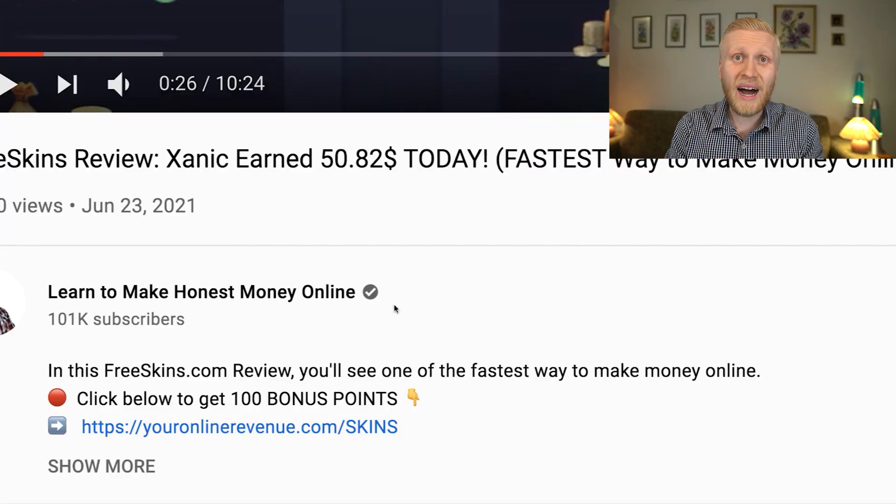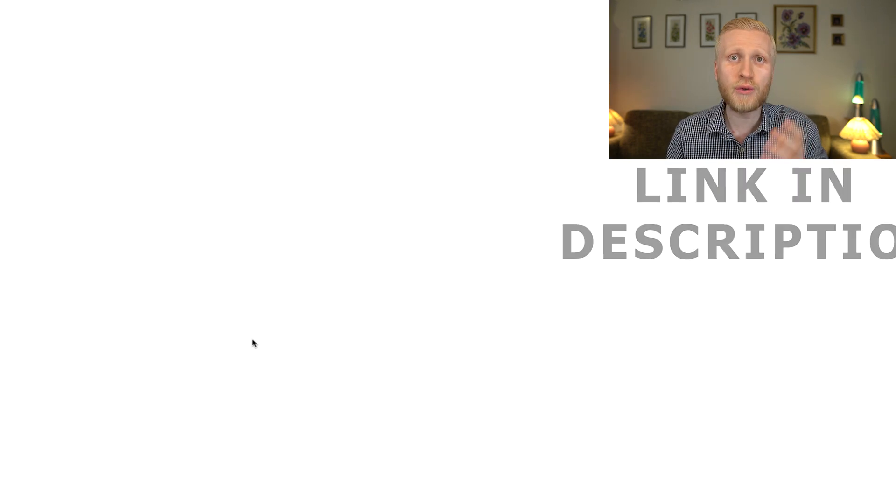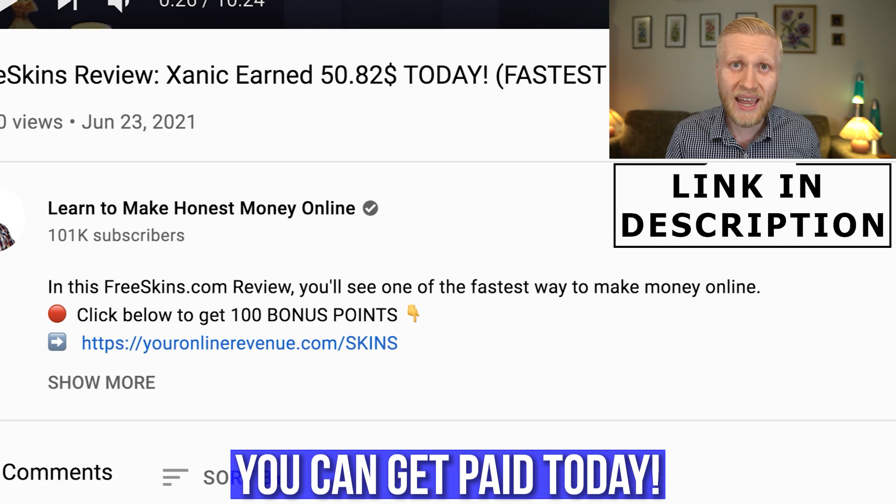It's possible for anyone worldwide to make money online, even with your smartphone. I believe that if you start today and get my 100 points bonus through my link in the description, you can get paid today — and that's not possible on many other websites.